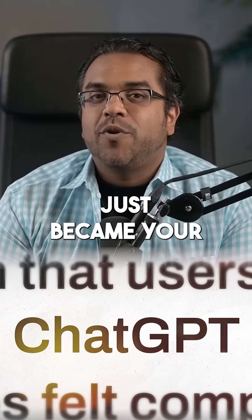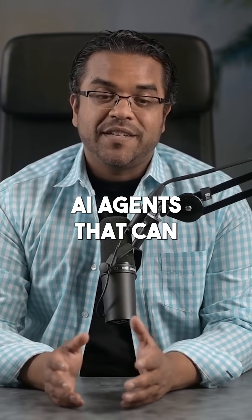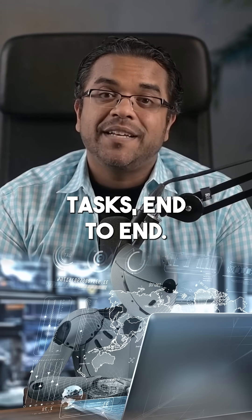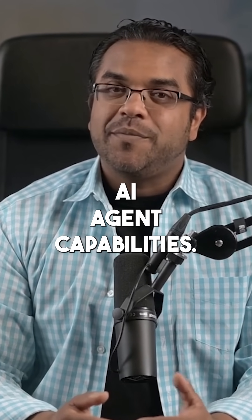ChatGPT just became your personal digital employee. OpenAI launched AI agents that can browse websites, fill out forms, and execute real-world tasks end-to-end. They launched three major AI agent capabilities.